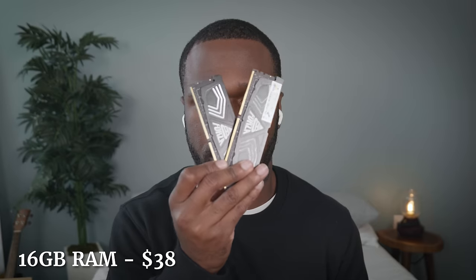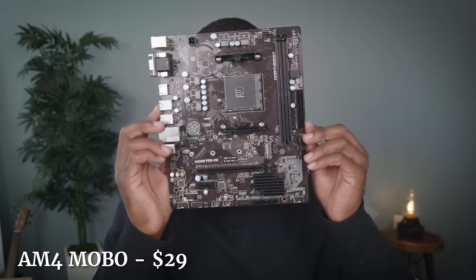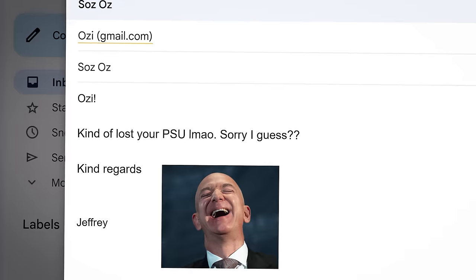From Amazon, I picked up a 512 gig SSD for $27 and a 600-watt power supply for $31. From eBay, I picked up 16 gigs of RAM for $38. And from Reddit Hardware Swap, I picked up an AM4 motherboard for just $29. Sadly, Amazon did end up losing my power supply in the mail, so we have to work with this power supply instead — but I'm still counting the $31 because that wasn't my fault.